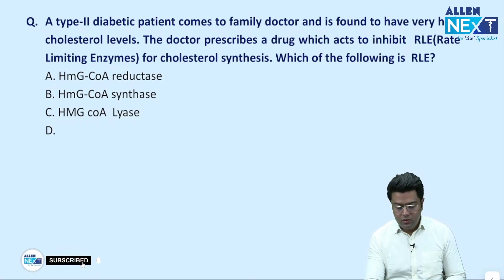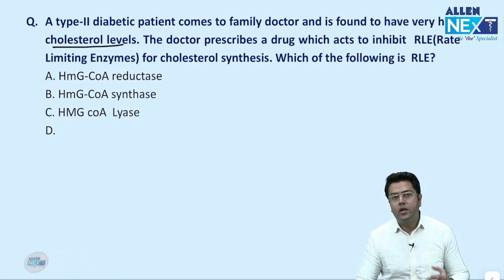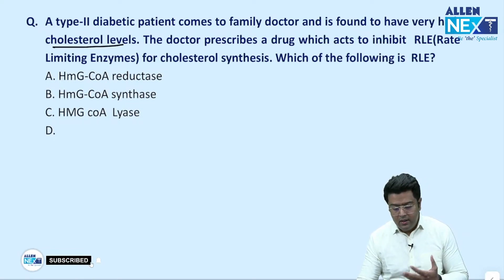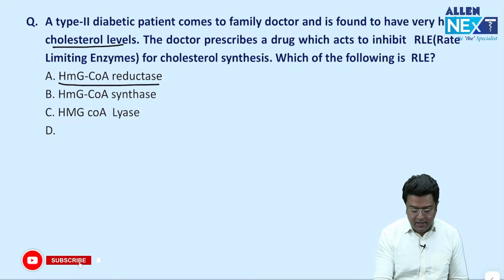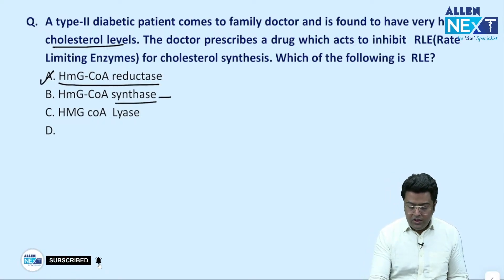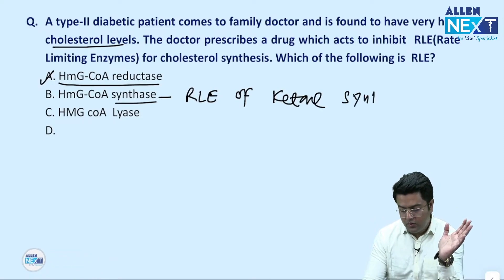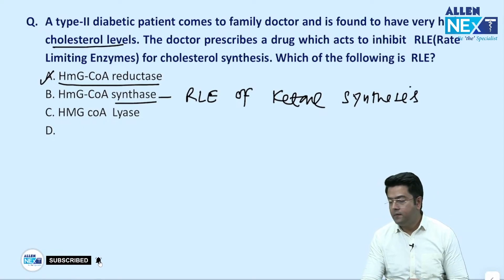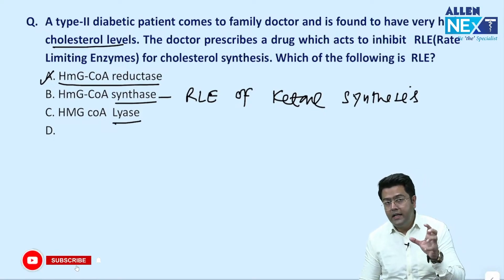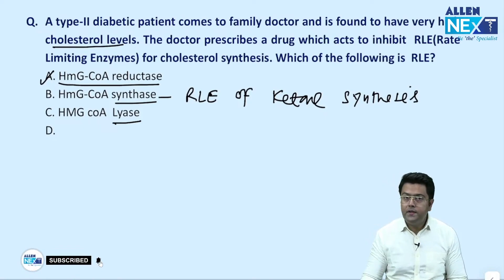A type 2 diabetic patient comes to the family doctor and is found to have very high cholesterol levels. The doctor prescribed a drug which inhibits the rate-limiting enzyme. The rate-limiting enzyme of cholesterol synthesis is HMG-CoA reductase — statins inhibit this enzyme. HMG-CoA synthase is also found in cholesterol synthesis but is not rate-limiting. HMG-CoA synthase is the rate-limiting enzyme of ketone body synthesis. What is common between ketone and cholesterol synthesis? That is HMG-CoA synthase.